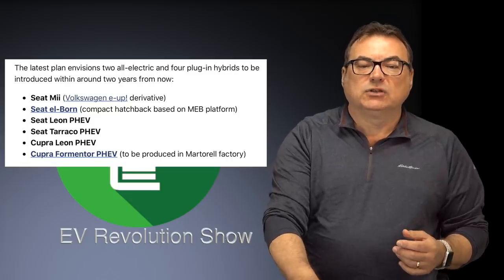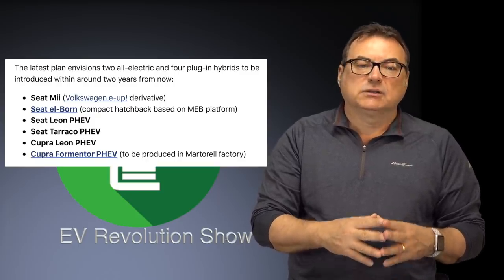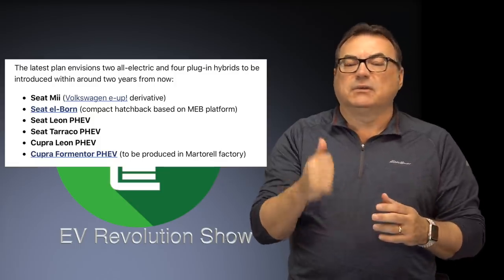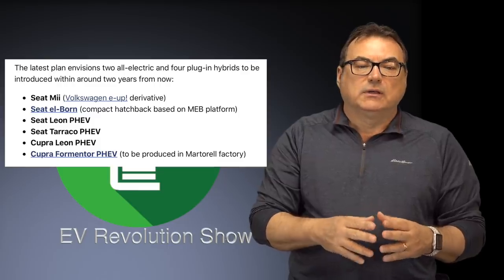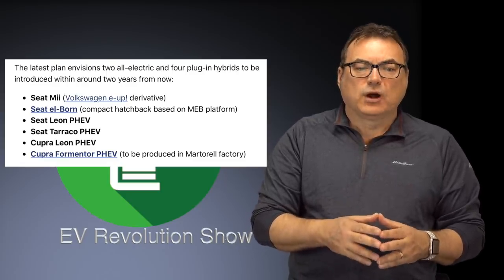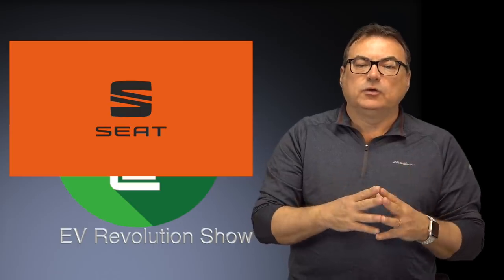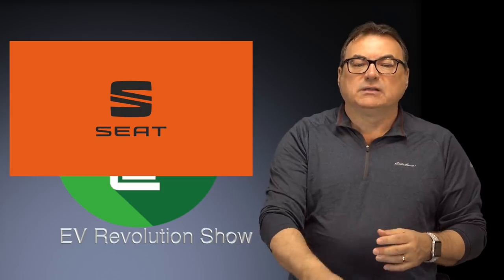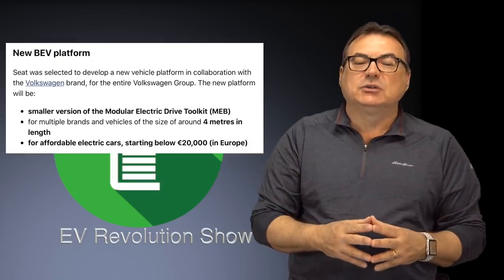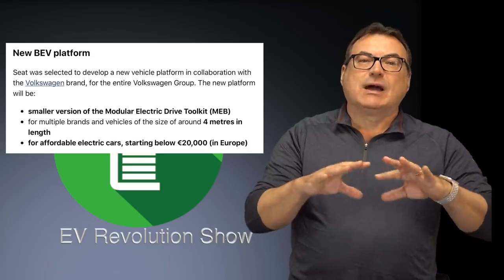The latest plan envisions two all-electric and four plug-in hybrids to be introduced within the next two years. These are: the Seat Mii — a derivative of the Volkswagen e-Up — the Elborn all-electric concept, the Leon plug-in hybrid, the Tarraco plug-in hybrid, the Cupra Leon plug-in hybrid, and the Cupra Formentor plug-in hybrid. They're also developing a new platform in collaboration with Volkswagen — a smaller derivative of the MEB platform — targeting vehicles around four meters in length, aiming for affordability below 20,000 euros in Europe.